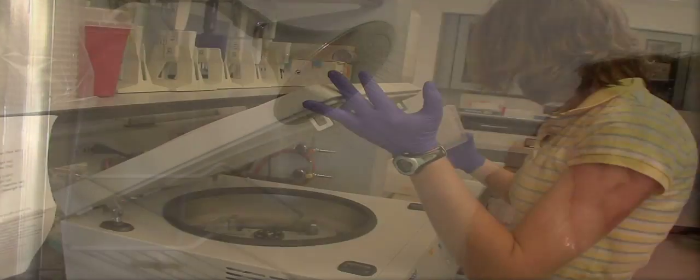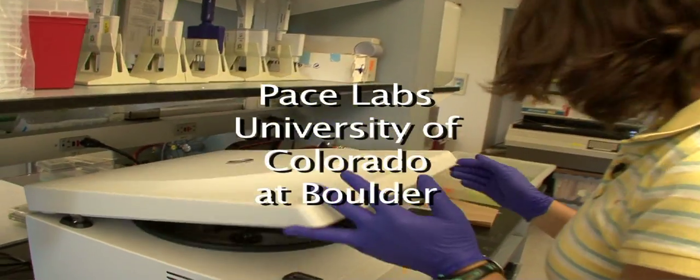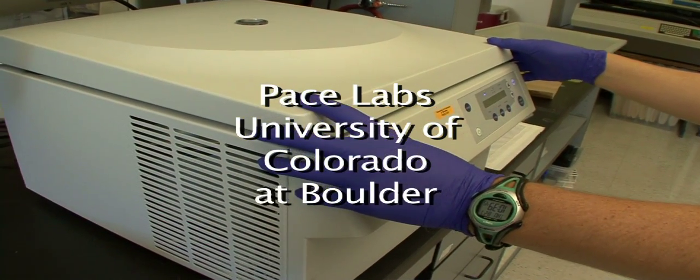A new University of Colorado at Boulder study may have a chilling effect on people who like to take warm showers. Researchers using high-tech instruments and lab methods analyzed showerheads from nine cities including New York, Chicago, and Denver.